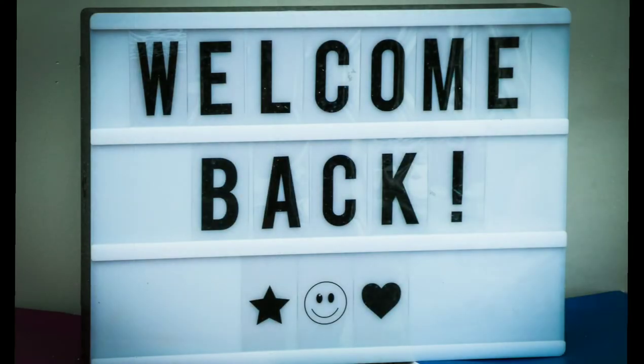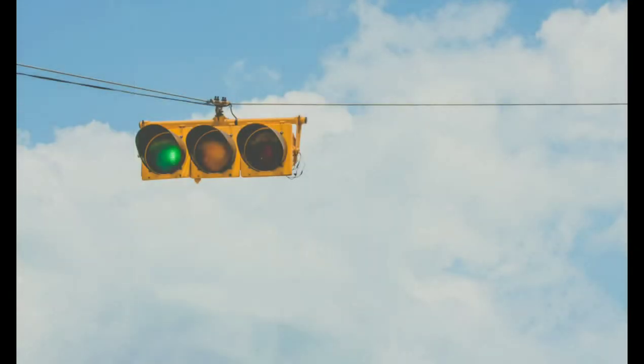Hello and welcome back. Today's topic is about virtual zoos. Remember to sit back, relax and enjoy the video. Let's begin.